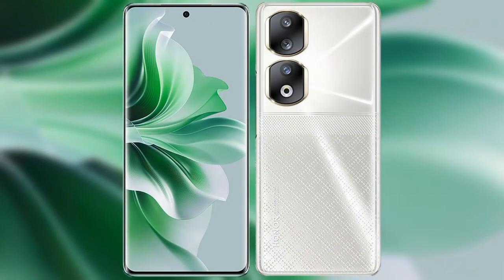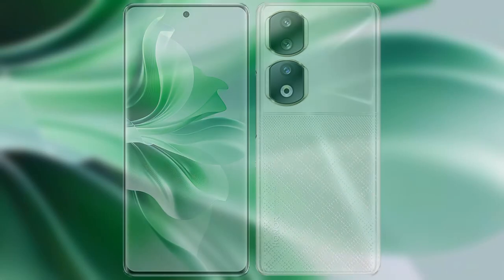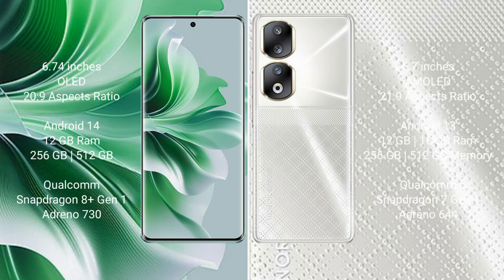We will compare the new OPPO Reno 11 Pro with Honor 90. OPPO Reno 11 Pro comes with a 6.74 inches OLED display and an aspect ratio of 20:9. Honor 90 comes with a 6.7 inches AMOLED display and an aspect ratio of 21:9.